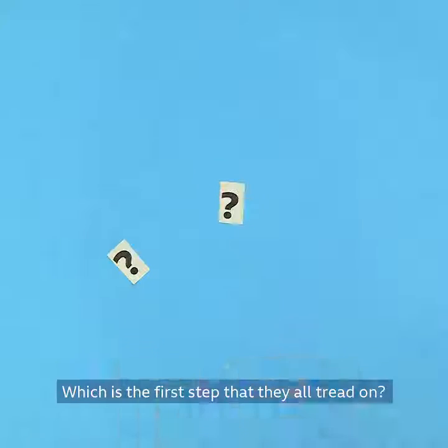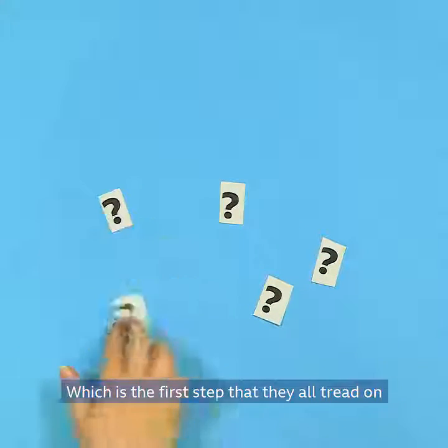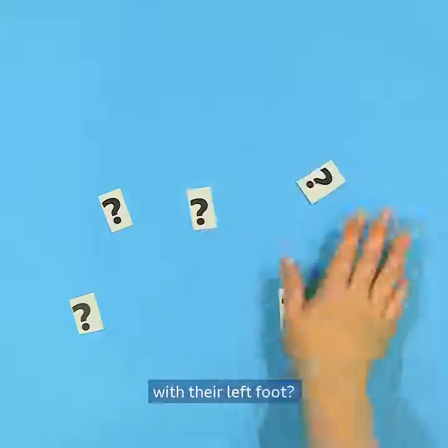Which is the first step that they all tread on? Which is the first step that they all tread on with their right foot? And which is the first step that they all tread on with their left foot?